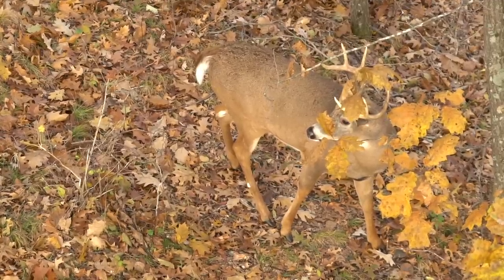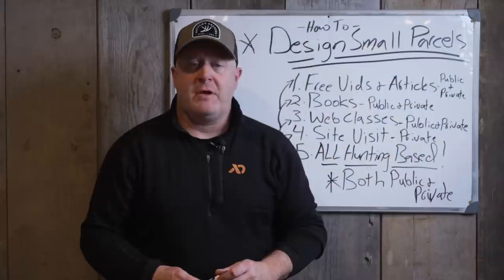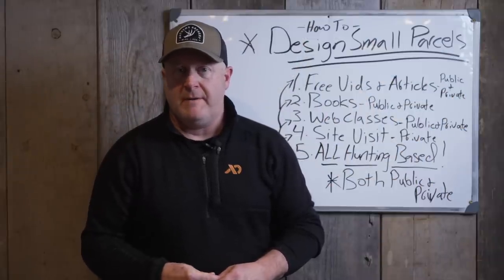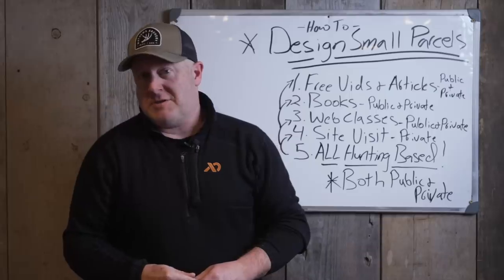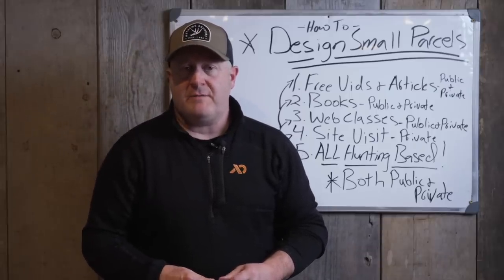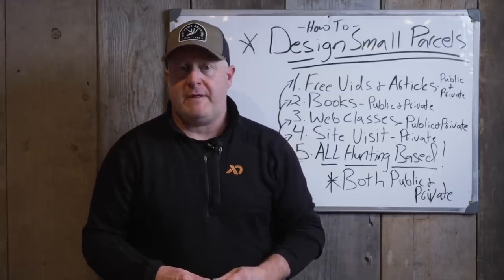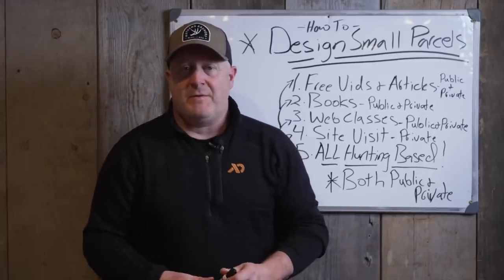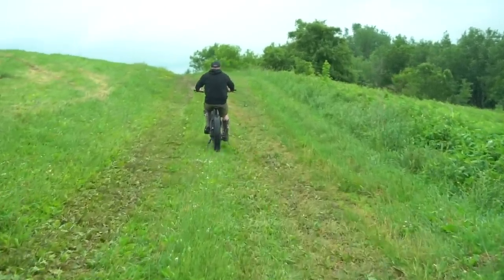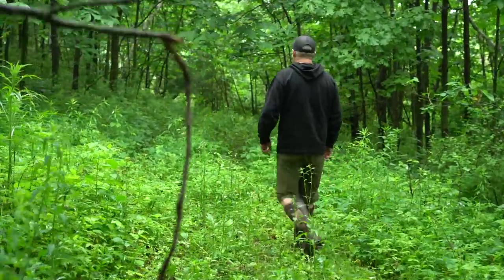If you want to improve your small parcel, on this channel we have close to 1,100 videos — we'll be closer to 1,200 or 1,300 by end of 2023 — and they're all free. A lot of you don't realize the website, whitetailhabitatsolutions.com, is the same as the channel and my Instagram. It's the same name: Whitetail Habitat Solutions.